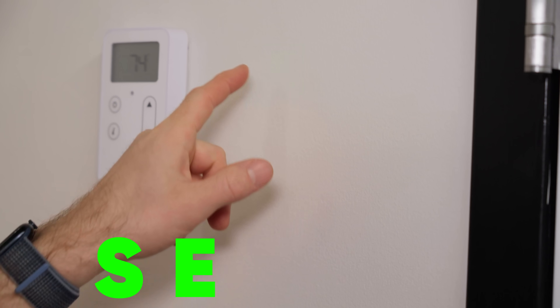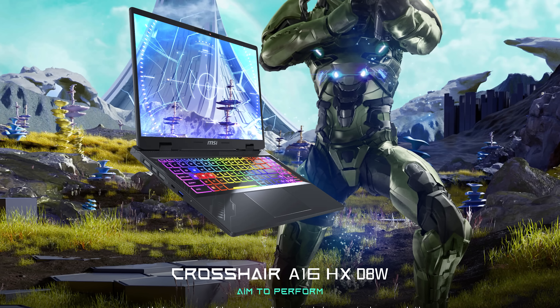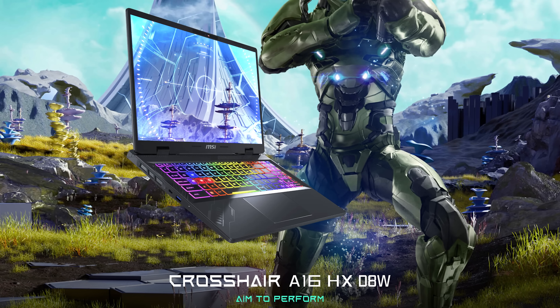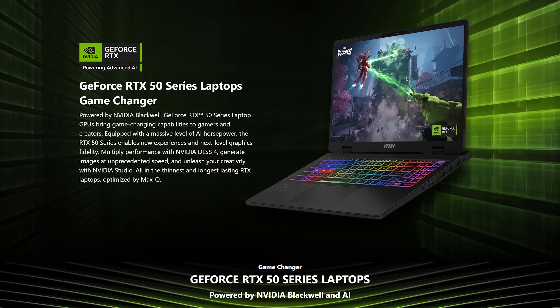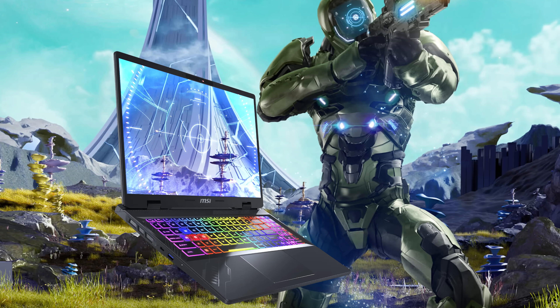S-E-G-U-E for our sponsor, MSI. Their Crosshair A16HX AI is an 18-inch high-end gaming laptop that comes with a 50-series card and a 240 Hz display. Experience smooth gaming on the go with the link in the video description.